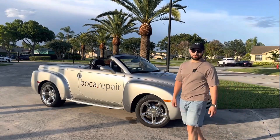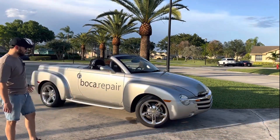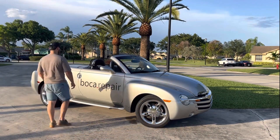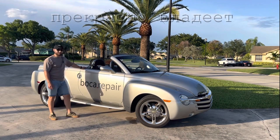All right guys, today we are reviewing our new car at our Booker Repair company. We're doing all the appliances and HVAC, so our boss got this car not long ago. This is a very unique car for any type of service.